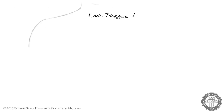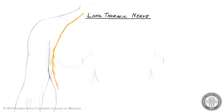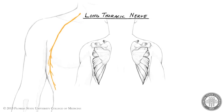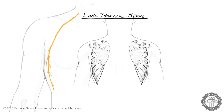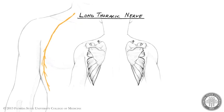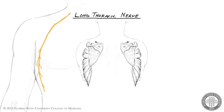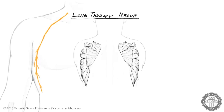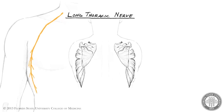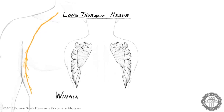The long thoracic nerve travels inferiorly on the lateral chest wall to supply motor innervation to the serratus anterior muscle. The nerve is located on the superficial surface of the muscle, and thus can easily be injured as it is covered only by skin and subcutaneous fat. Serratus anterior protracts and upwardly rotates the scapula. It also keeps the scapula tight against the thoracic cage during arm movements. The classic sign of long thoracic nerve injury is medial winging of the scapula.